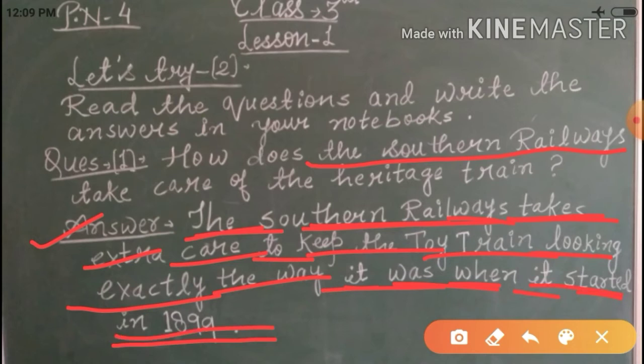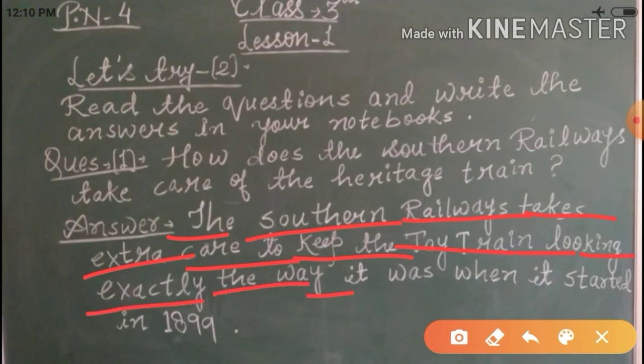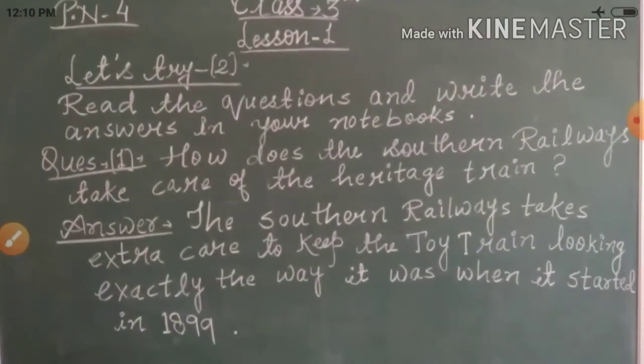When this train was started in 1899, the Southern Railway has been taking care of it since then. The answer is: to keep the toy train looking exactly the way it was when it started in 1899. This is your first question and answer. Hope you all are not having any problem. Write the question and answer with correct spelling — if you have trouble with spelling, take help from your book.